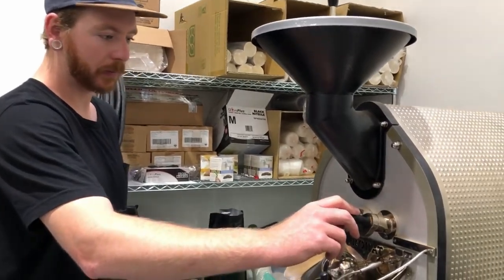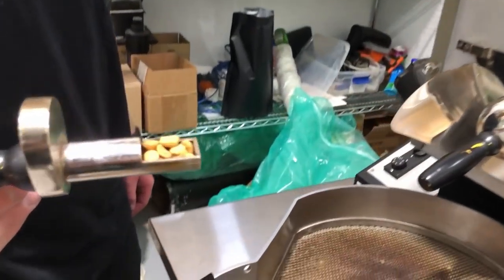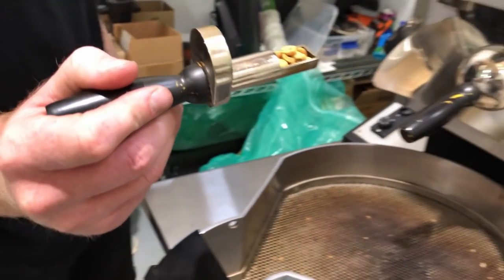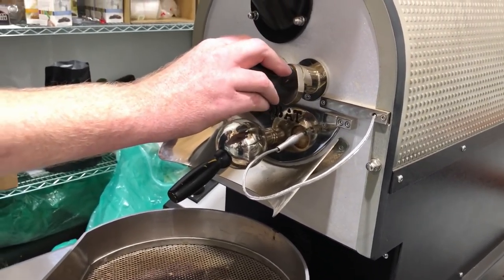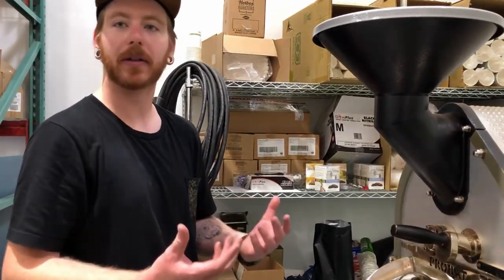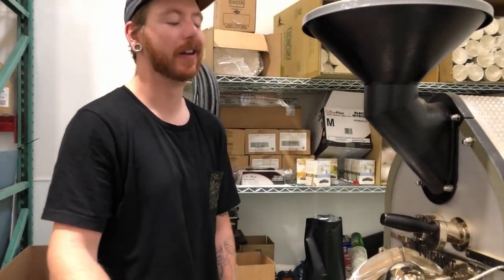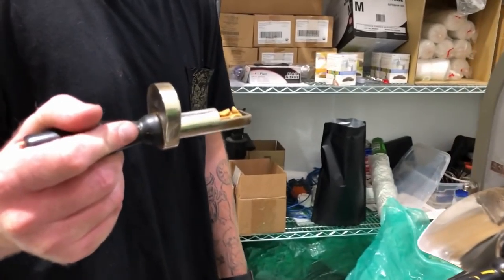Right now we're hitting a color change stage in roasting — you can see the color has changed quite a bit from the original whitish-green. We're hitting about 330 degrees on the roast, so we're starting to get somewhere. You can smell it — the smell is getting more fragrant. I wish you could smell this through the screen — it smells really good, this is my favorite smell during the process.